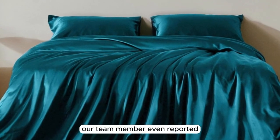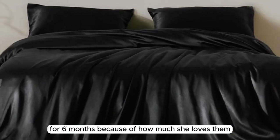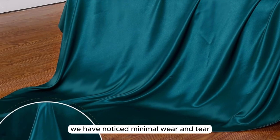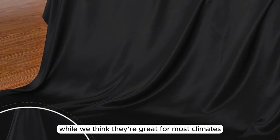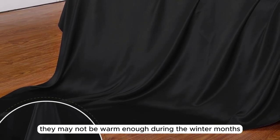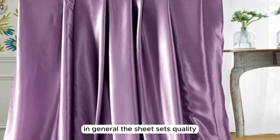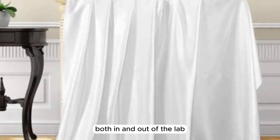Our team member even reported that she has exclusively been using these sheets for six months because of how much she loves them. We have noticed minimal wear and tear, such as pilling in certain areas. However, this is to be expected with prolonged and consistent use. While we think they're great for most climates, they may not be warm enough during the winter months. In general, the sheet set's quality, durability, and luxurious texture consistently impressed us both in and out of the lab.